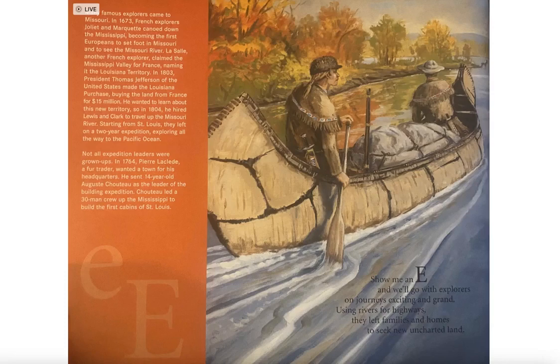In 1803, President Thomas Jefferson made the Louisiana Purchase, buying the land from France for $15 million. He wanted to learn about this new territory, so in 1804, he hired Lewis and Clark to travel up the Missouri River. Starting from St. Louis, they left on a two-year expedition exploring all the way to the Pacific Ocean.